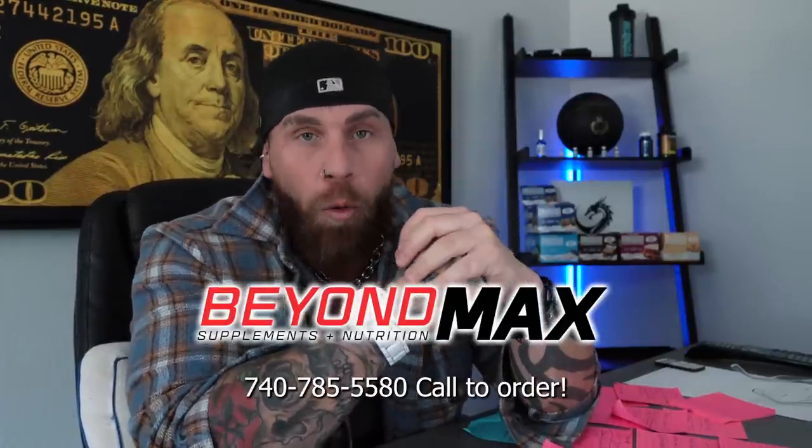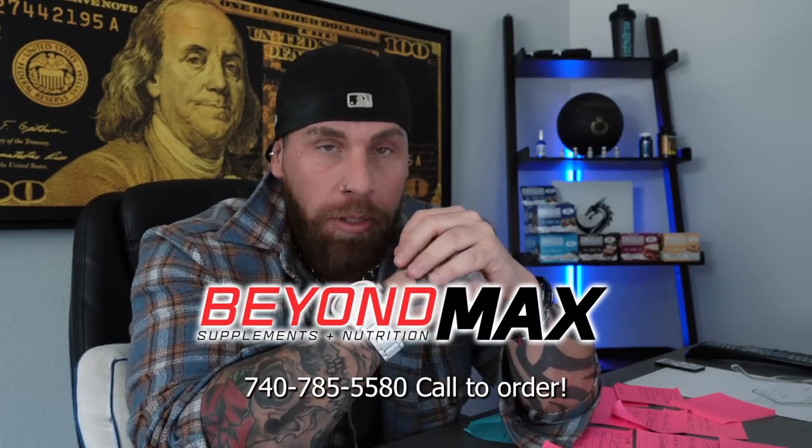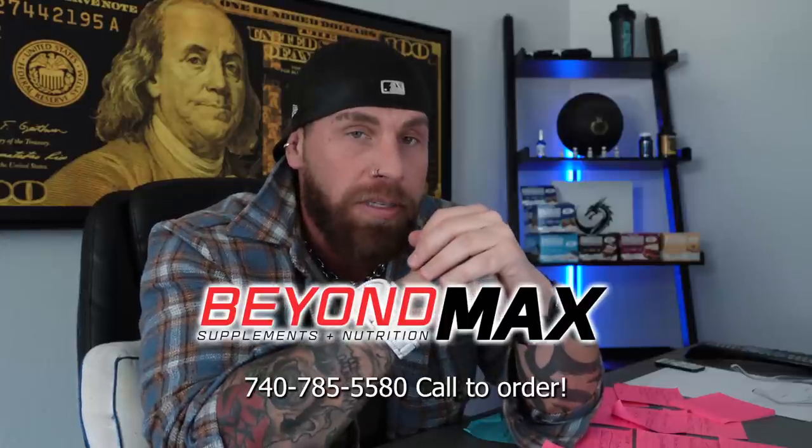If you're wanting SARM capsules or capsules like Cardarine or MK-677, you do still have to call Beyond Max — info right there on the screen and all the info is down in the description box below. Great people, high quality, same day shipping if you order before 3 p.m. Eastern time, and the best customer service in the game. If you have any questions about Beyond Research, Beyond Max, this video, or really anything else, just shoot me an email at chromefitness.gmail.com and I'll get you straight.